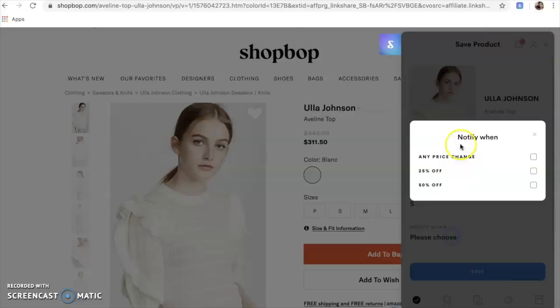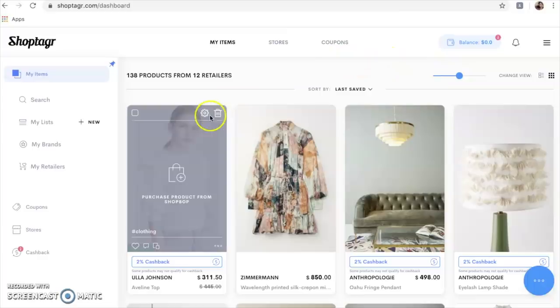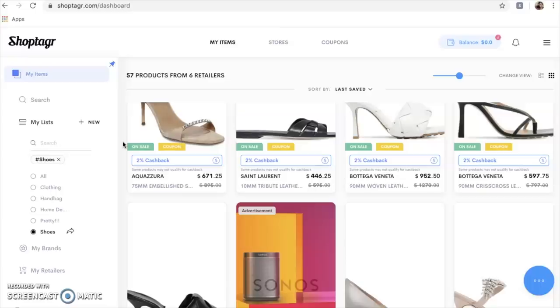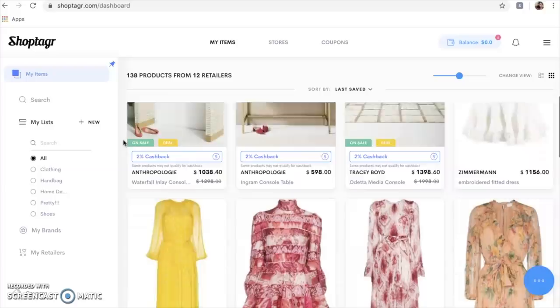You can choose the size and any price change you like, and from the list you can choose your preferences like size, color, and price point. Here's my page — you can see what I just saved. Let me show you my list of all the clothes I've saved. I also have some handbags and home decor items. You can organize them into multiple wish lists. ShopTagArt helps you plan and organize your shopping, and you'll get notifications by email or mobile push notification when your saved items go on sale.